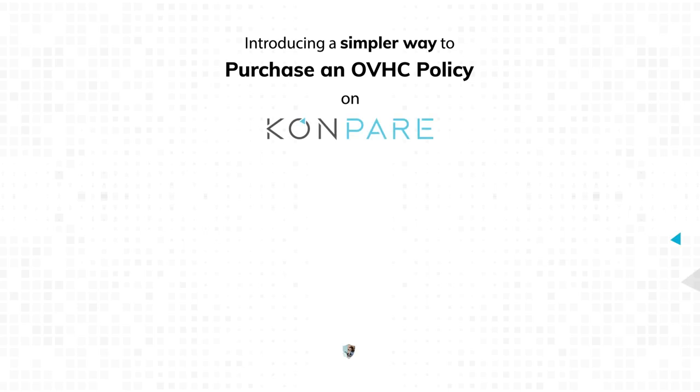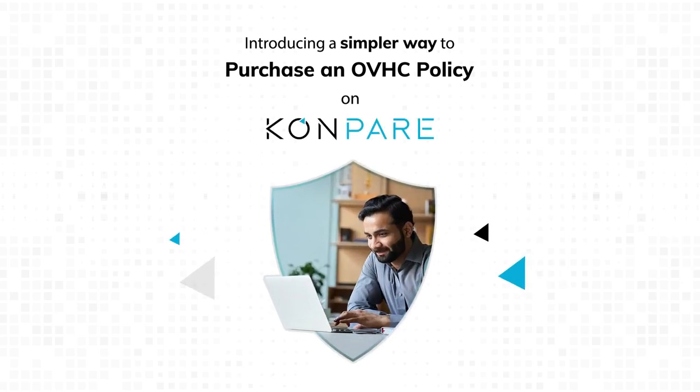Hey Convair agents, we have just integrated with NIB for the best overseas visitor health cover policies. If you've got clients moving to Australia seeking health coverage, this is a game changer.